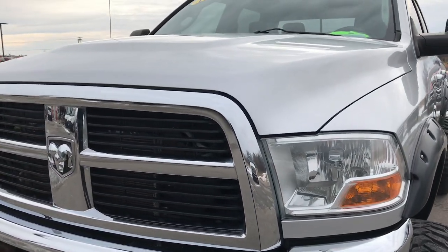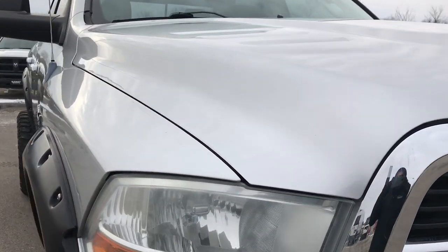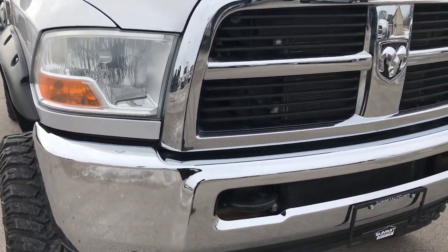Today we are checking out this extremely clean, extremely sharp 2011 Ram 2500 Crew Cab Short Box. This truck has a 6.7 liter Cummins diesel.